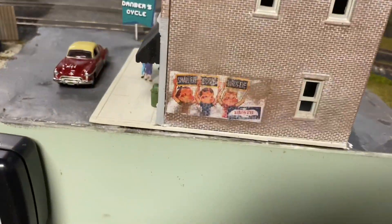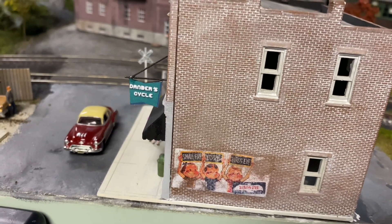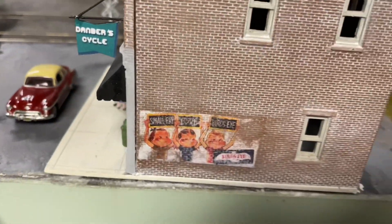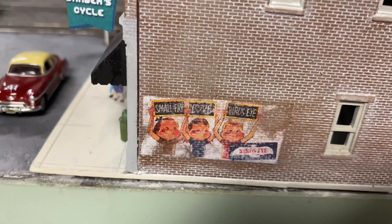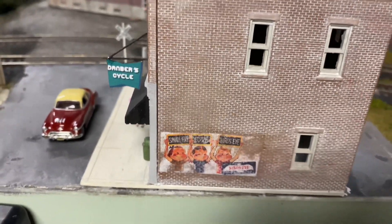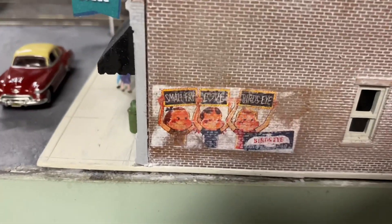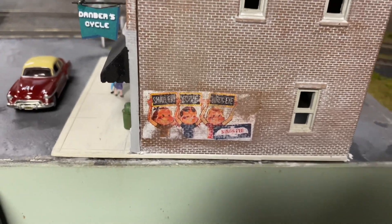Facsimile is another Twilight Zone reference — I believe it's from 'The Trade-Ins,' where an old couple goes to replace their bodies for newer ones but can only afford one procedure and must decide which of them gets it. I got these road crossings and some billboards — this is an N-scale billboard but it works pretty well on the building. I did the typical sand-the-back-and-glue-it-on method. I need to weather it a little more.